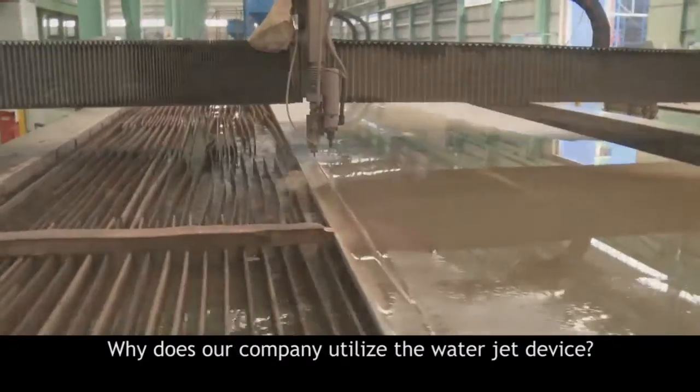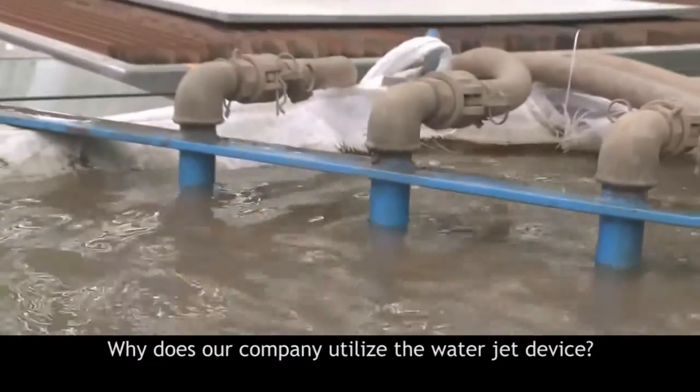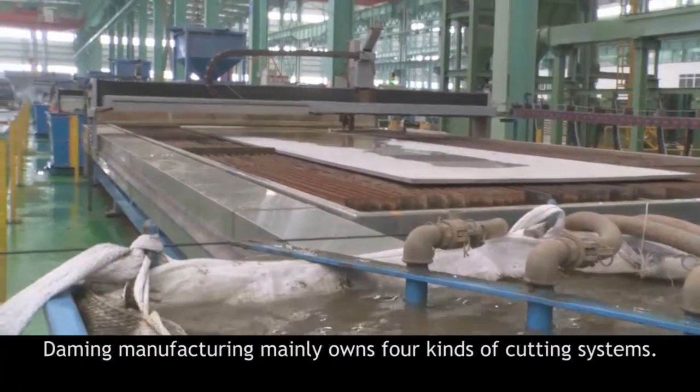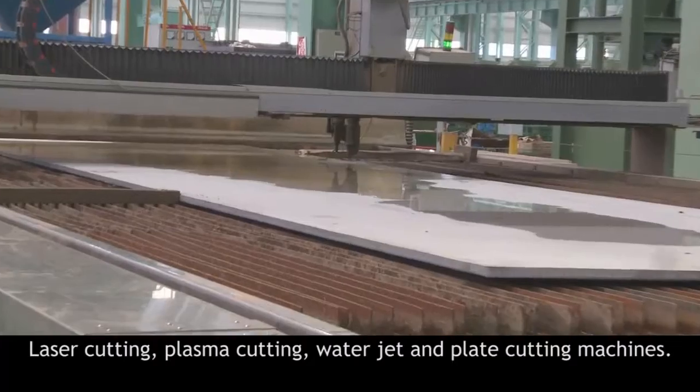Why does our company utilize the WaterJet device? Domingue Manufacturing mainly owns four kinds of cutting systems: laser cutting, plasma cutting, WaterJet, and plate cutting machines.